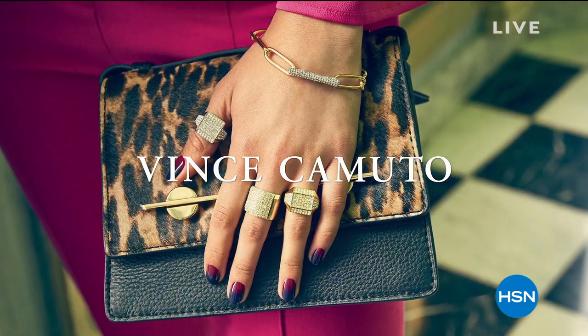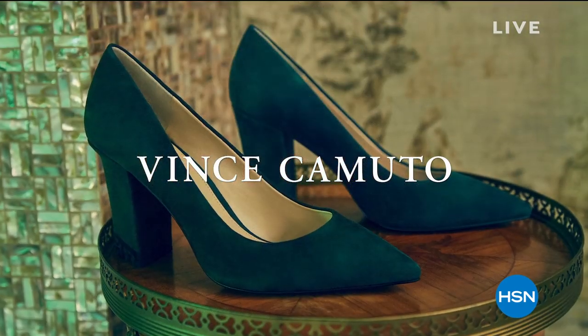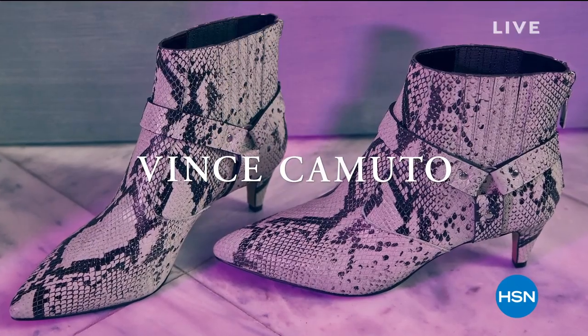Really beautiful pieces — boots, shooties, and handbags if you're looking for that. We even have some cardigans in this hour. We've got it all for you from Vince Camuto.